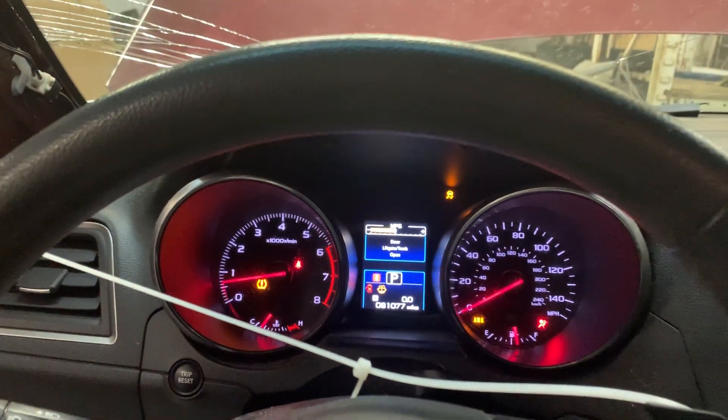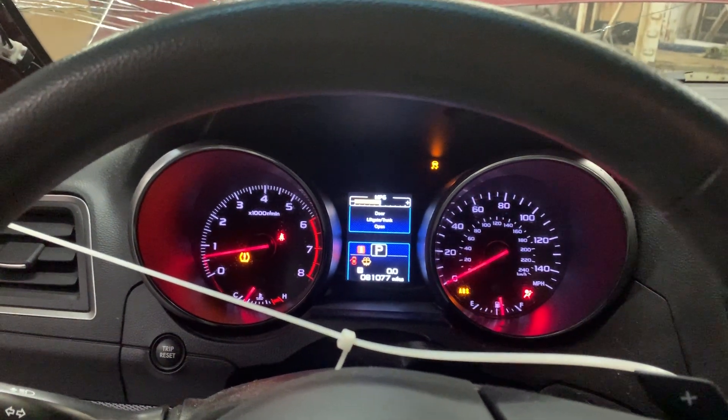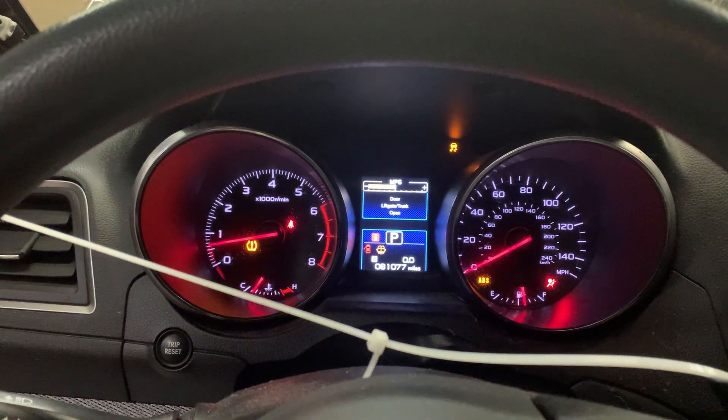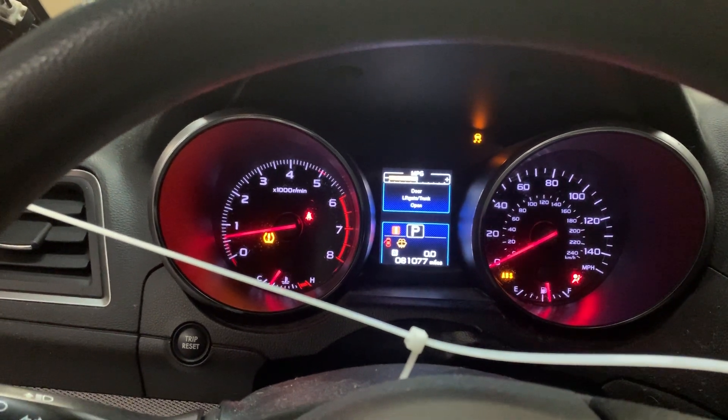And that is our test video for Dings Auto Parts stock number D20C030 — 2015 Subaru Legacy sedan, 2.5 liter CVT automatic with 81,000 miles on it.